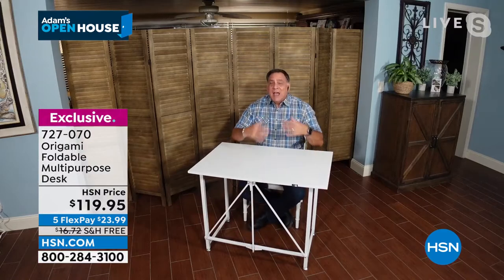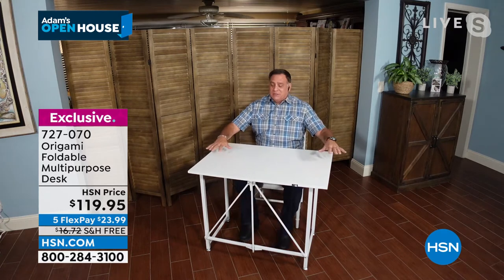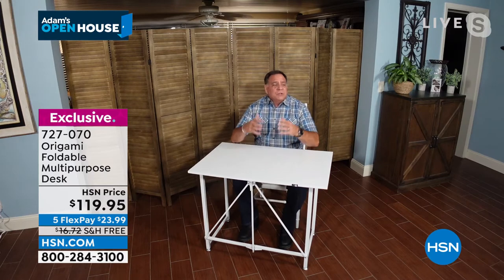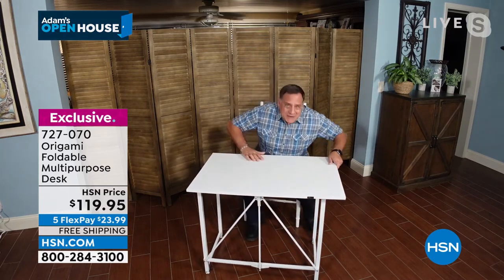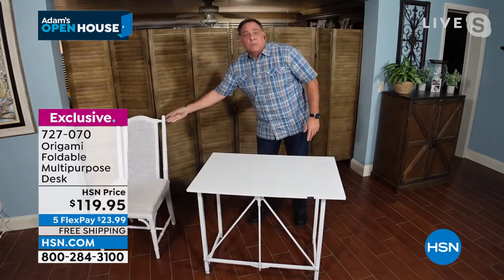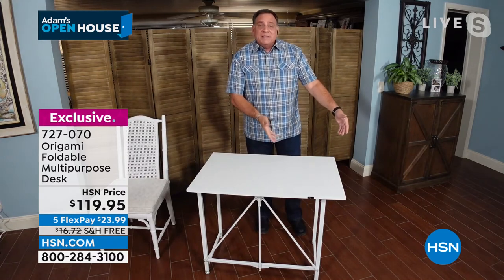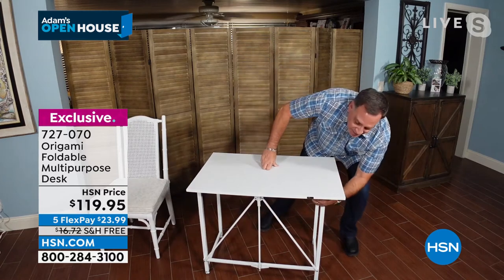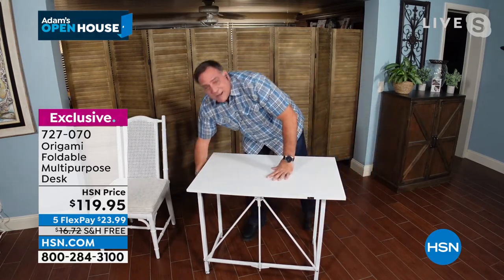There's a tremendous amount of space here. I'm six feet tall, Adam, and I comfortably sit here at the perfect height when working at this. You could use this to eat meals at — so many things. And if you're one of those folks who takes care of grandkids or nieces and nephews, when they come home from school and you don't have a desk for homework, this is it. When you fold this up — and I'm going to take this apart real quick — I just want you to see how easy it is to set up and take down.